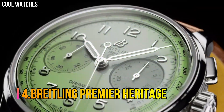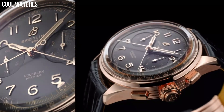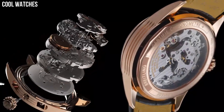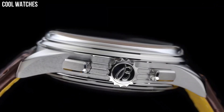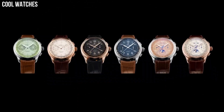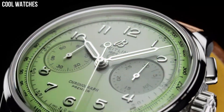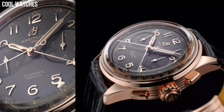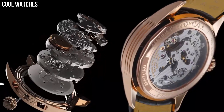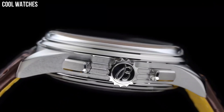Number 4: Breitling Premier Heritage. Green dial enhanced by luminous silver-tone hands. Silver-tone stainless steel case with a brown leather band. Automatic movement. 100 meters / 330 feet water resistance. Fixed bezel. Scratch-resistant sapphire crystal. Solid case back. Fold-over clasp. Pull-push crown. Bezel material: stainless steel. Movement: Automatic.